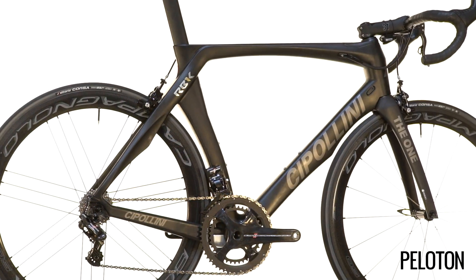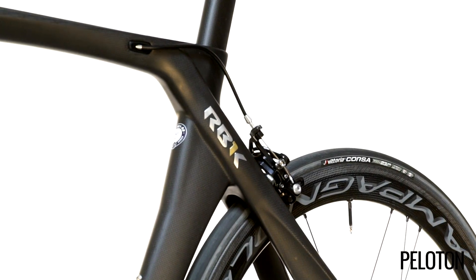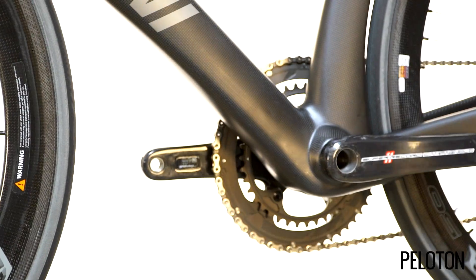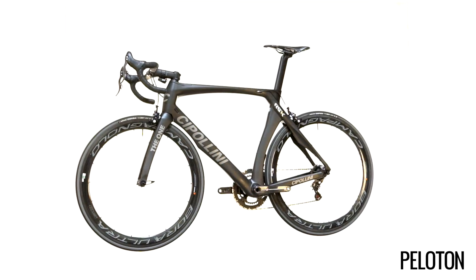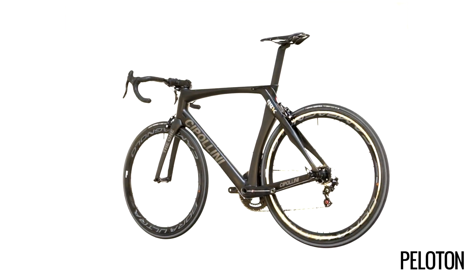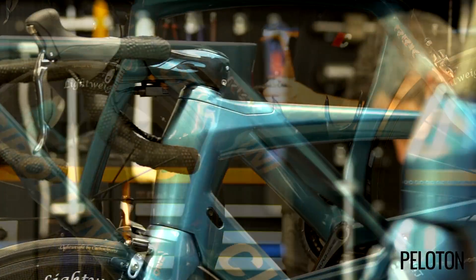Mario Cipollini is an Italian-made brand. We represent the real monocoque frame. Where other bikes called monocoque frames are actually bonded together from multiple monocoque sections, the Cipollini RB1K frame — like the RB1000 before it — is made in one single piece in a single mold. There are no glued or bonded joints that are then over-wrapped with carbon. The idea was to create a real monocoque frame without interruption inside the frameset. This is not only an Italian-made bicycle; this is a monocoque Italian bicycle.